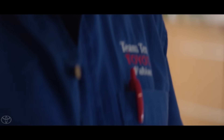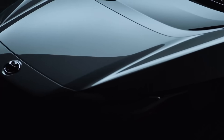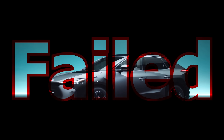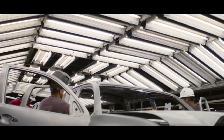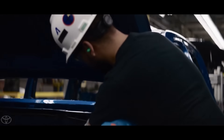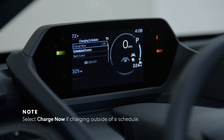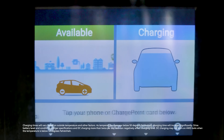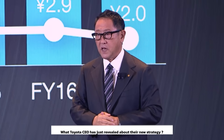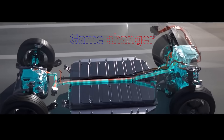Toyota has experienced turmoil with the EV division lately. The CEO announced in late October that he would cancel his EV strategy after its BZ line essentially failed. They had several recall issues, cost too much, and needed to be more appealing. But there have been some developments, and it seems Toyota is already making moves to re-enter the EV market after some significant changes. Join us as we dive into what the Toyota CEO has just revealed about their new strategy and how this could be a game changer for the Japanese brand.